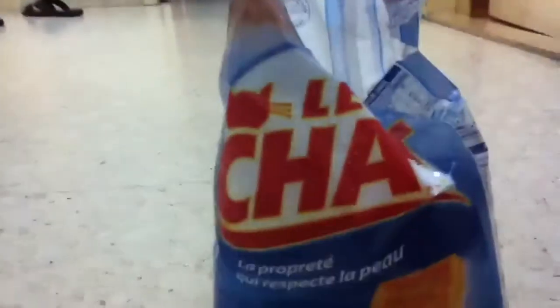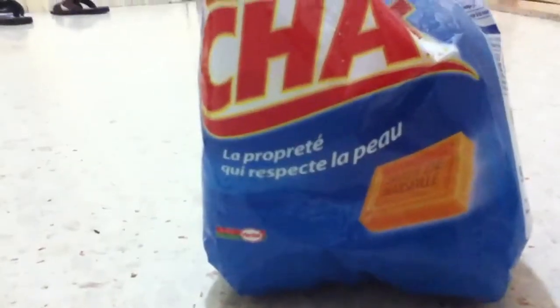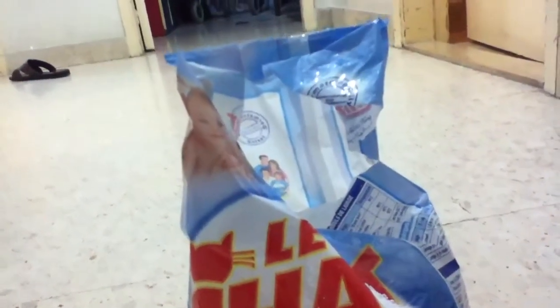Next up is the Le Chat by Henkel. Le Chat, which means the cat in English. It is made by Henkel, which is a German manufacturer for detergents and stuff like this. It also manufactures Prill, the dishwashing detergent.